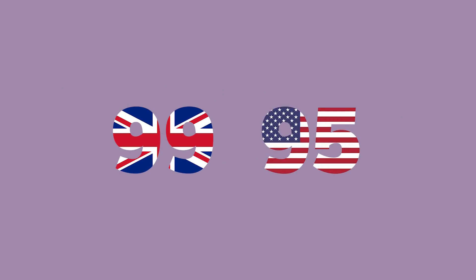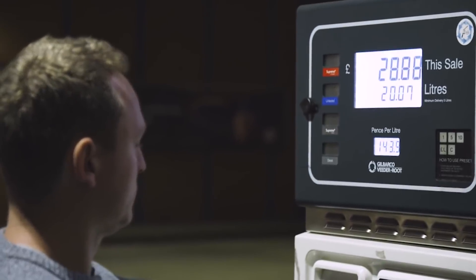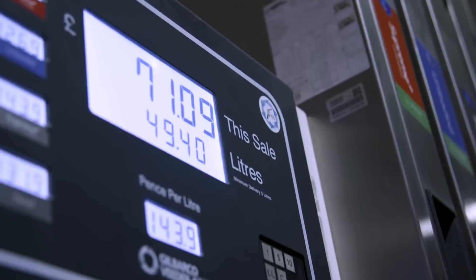So for example, a 99 RON in the UK could be equivalent to a 95 octane in America when adjusted to AKI. So Europeans, you can stop being so smug about having better octane, when it turns out we pay over double the price for the same stuff.